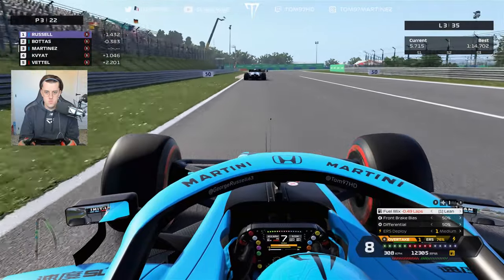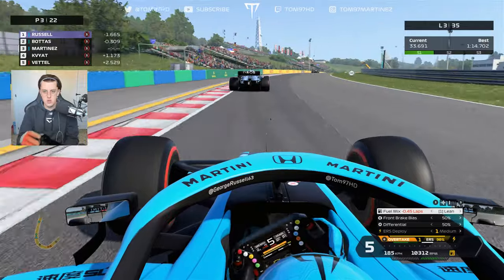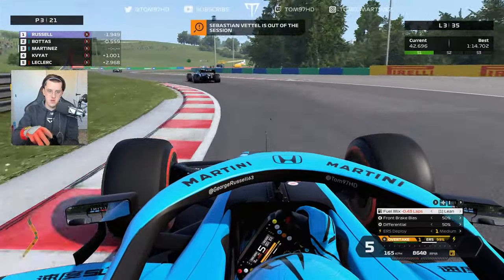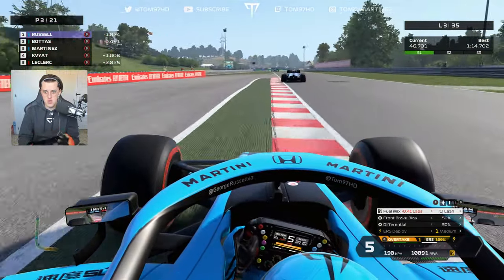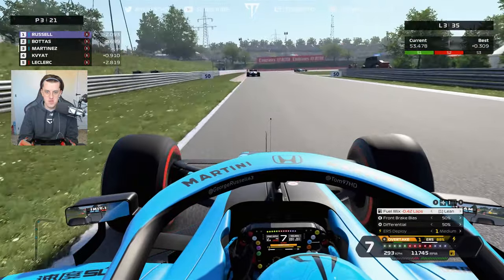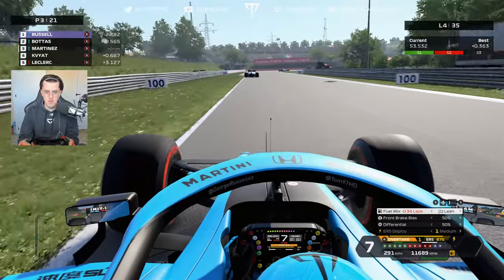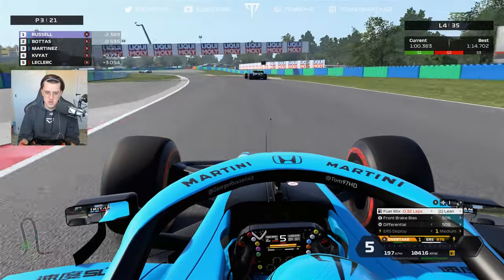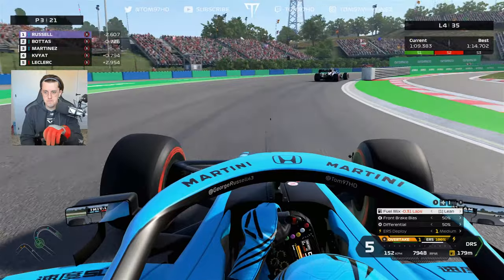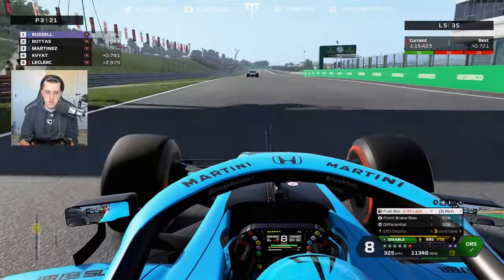DRS is enabled. I think Russell has it under control out front, so we're going to try and get past Bottas with DRS. Yellow flag — Sebastian Vettel off in the Ferrari, but it looks like there won't be a virtual safety car. I've lost a bit of ground in the middle sector though, and I'm struggling for front grip in Bottas's dirty air. Kvyat is also closing up on me, and Russell is pulling away. I can't find a way through at the moment.